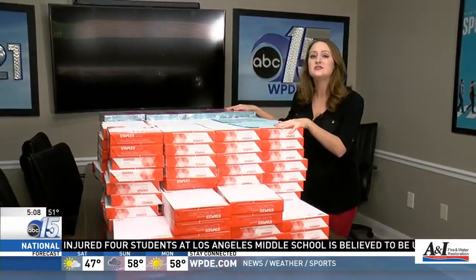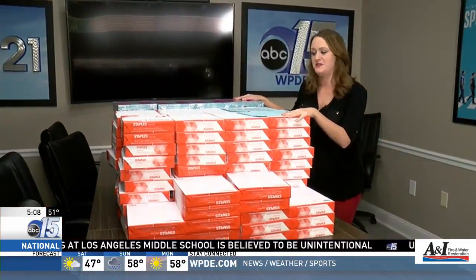84,000 — that's the number of forms that only 11 people from the auditor's office had to go through within six months. We wanted to physically demonstrate this, so we found all the paper that we could at the station, and here it is — and this is only 68,000 pieces of paper.